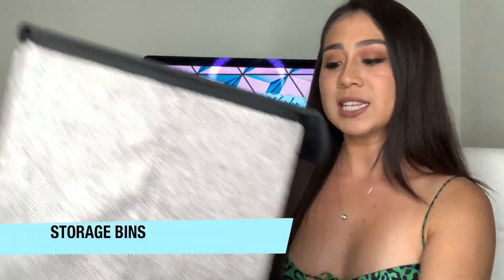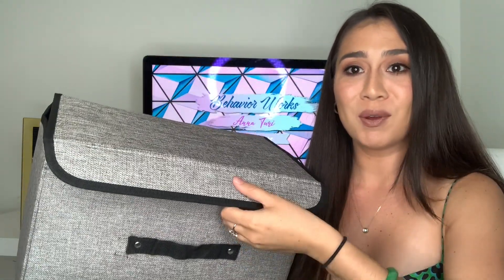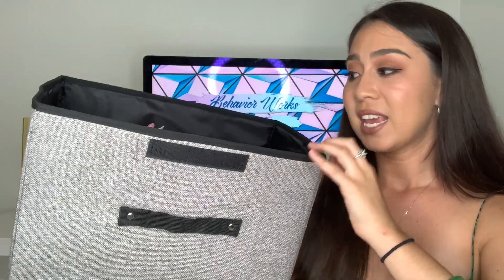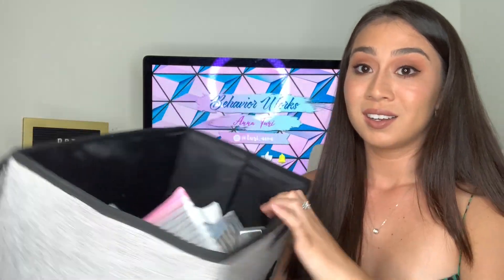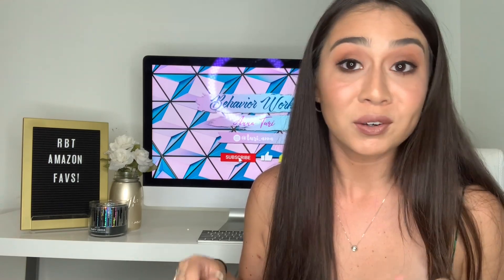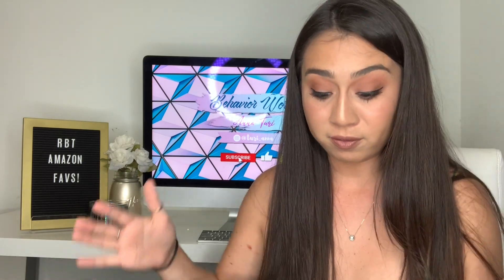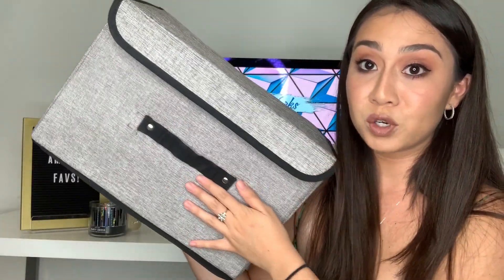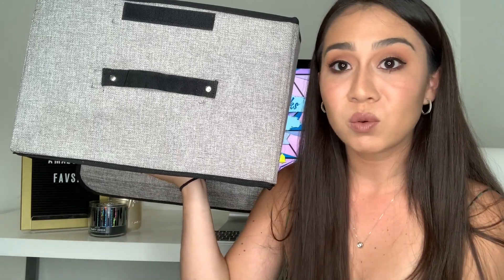My storage bins — I have two of these for my car to keep all of my toys. They're light, and I like the fact that they close if I ever feel the need to. I have way too much stuff, but I love it. If you do not have an Amazon Prime account, it's in your best interest to get one, because the amount of times I order from Amazon, I thank God I have free shipping. These bins are super sturdy and lightweight, and I keep all my toys in them so everything doesn't just fall around in the car.